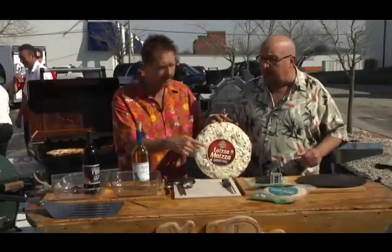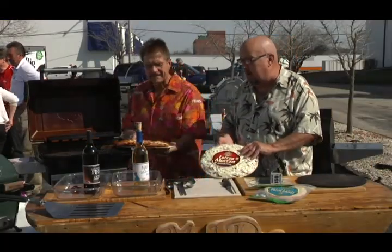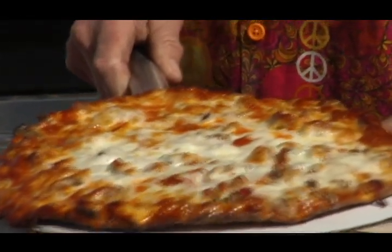Right now it's time to take a little break. We've got a nice little brewpub pizza on the grill. That's a lotsa matzo brewpub pizza. You guys have got to go to the grocery store, freezer department, and get your own. Brewpub lotsa matzo.